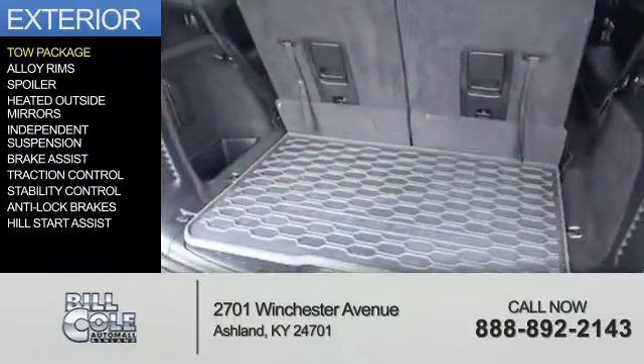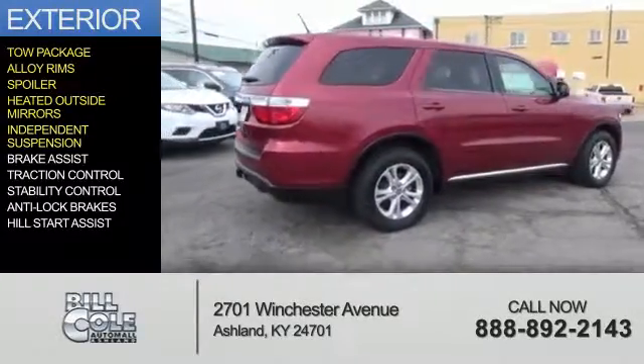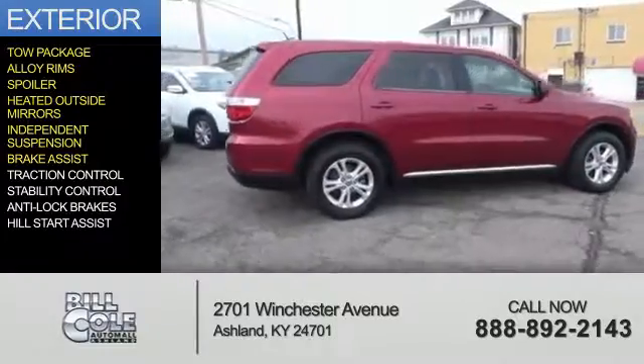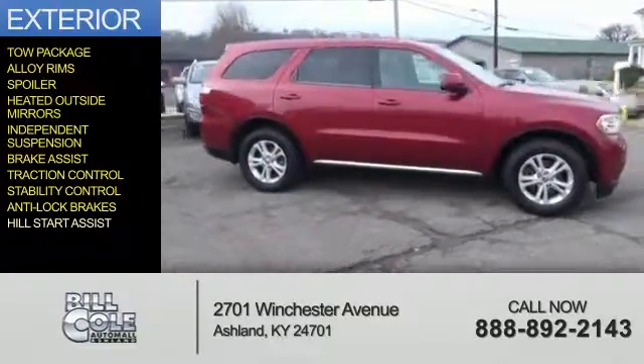The features include tow package, alloy rims, a spoiler, heated outside mirrors, independent suspension, brake assist, traction control, stability control, anti-lock brakes, and hill start assist.